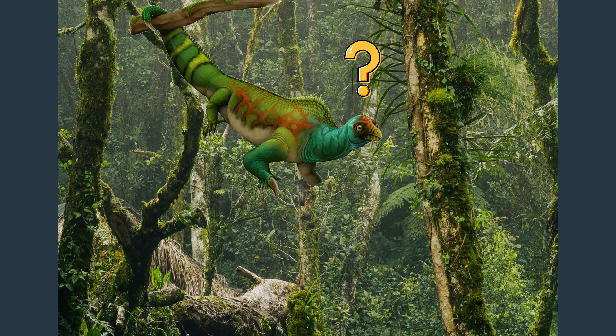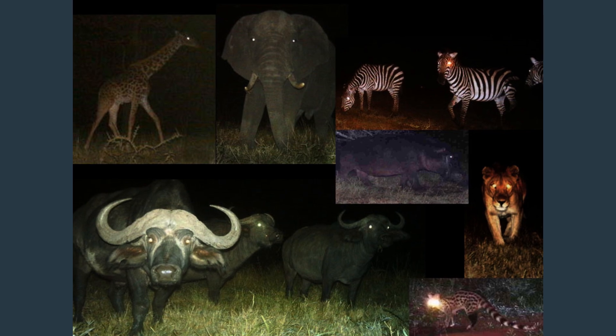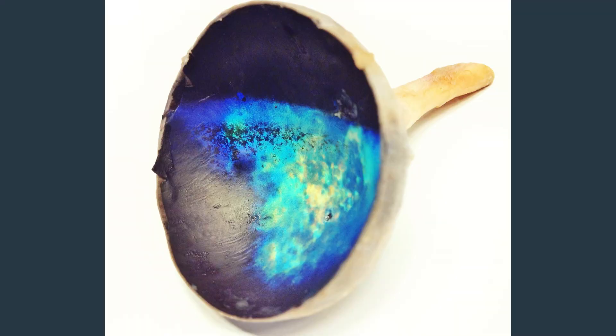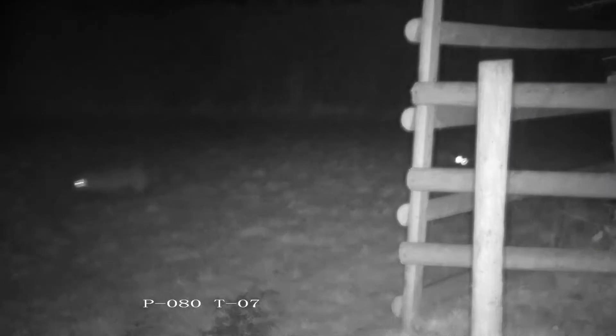But did you know this ability might have something to do with everyone's favourite prehistoric reptile group? I'm obviously talking about dinosaurs. So why do so many mammals have eyes that seem to glow in the dark? Well, it's due to a structure called the tapetum lucidum, an adaptation that evolved to help nocturnal animals see better at night.